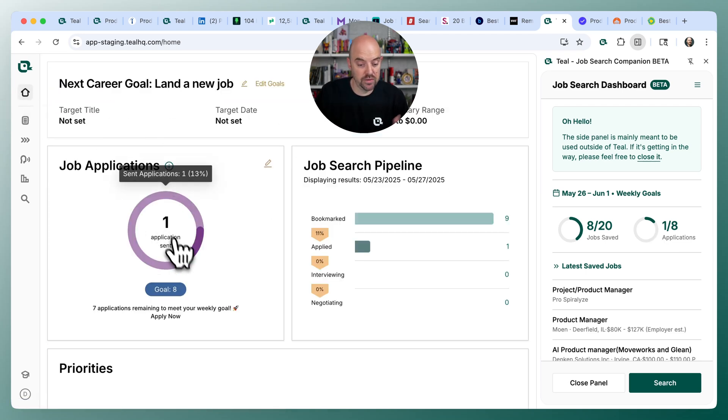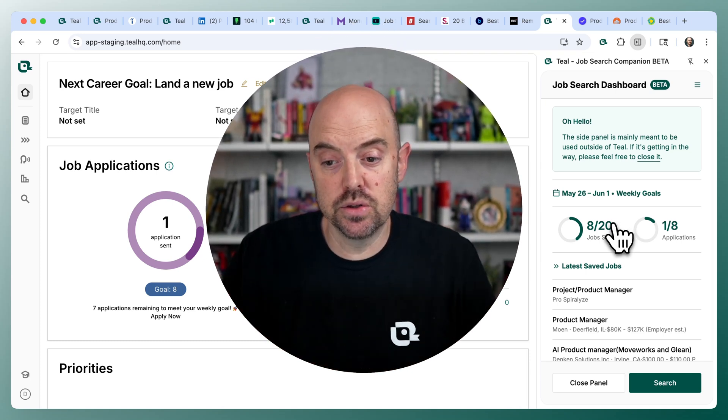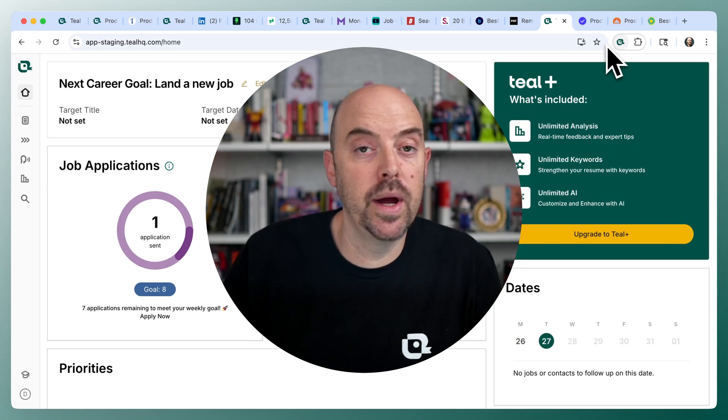On your Teal home, you have your application count mapped to that goal, and you can see it through the extension or through your Teal home. It'll go with you as you're searching, and to close it up, just click the duck and it'll go right back into the panel.